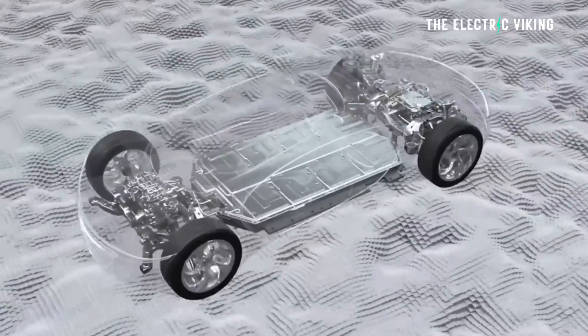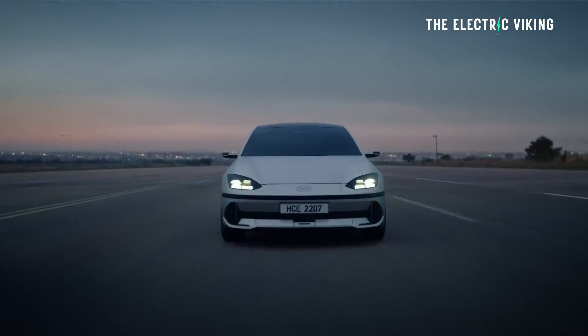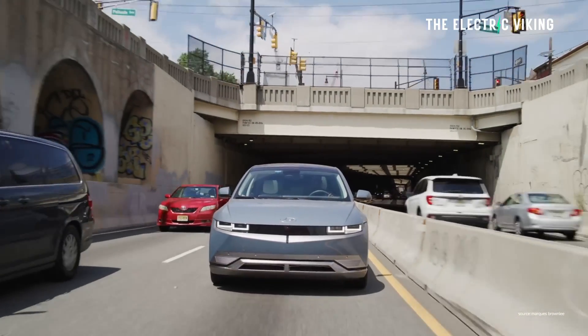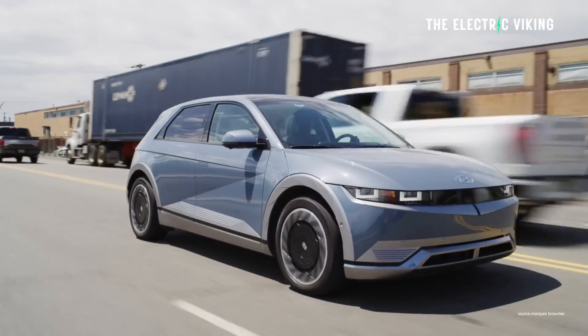Hyundai's new electric car innovation is truly brilliant because it really embodies what Elon Musk has been talking about — the best part is no part. Not only that, it improves efficiency of an EV while removing a CV joint, also improving security and safety of your EV, and making it a better performance car.